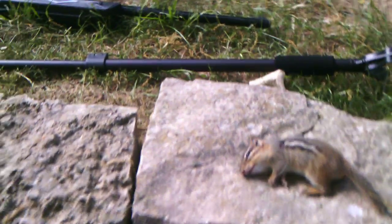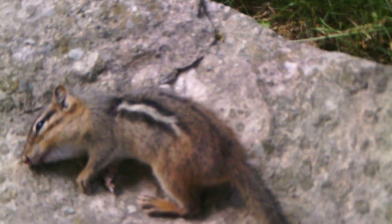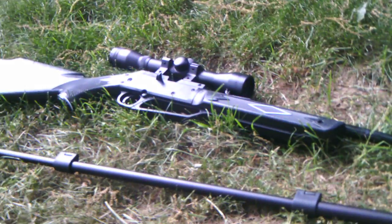Hey guys, this is 880 Shooter. Just got another chipmunk for the day. This is actually my fourth one for the day with my Daisy Powerline 880.